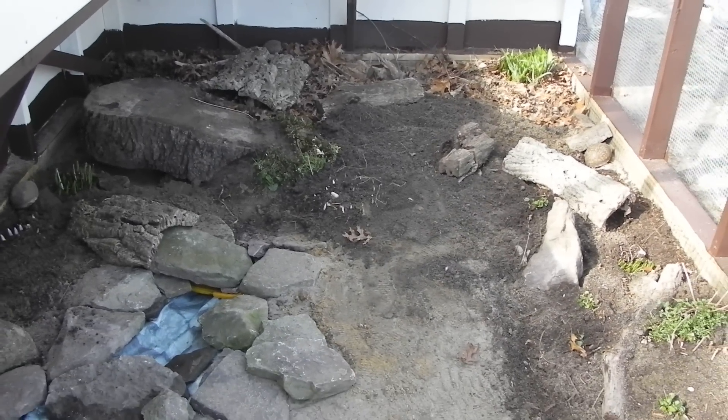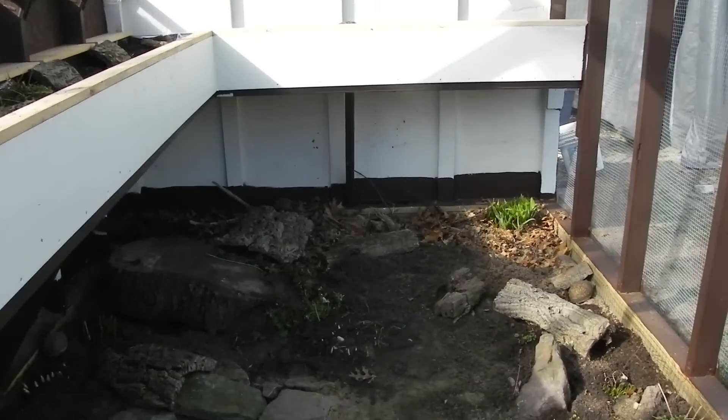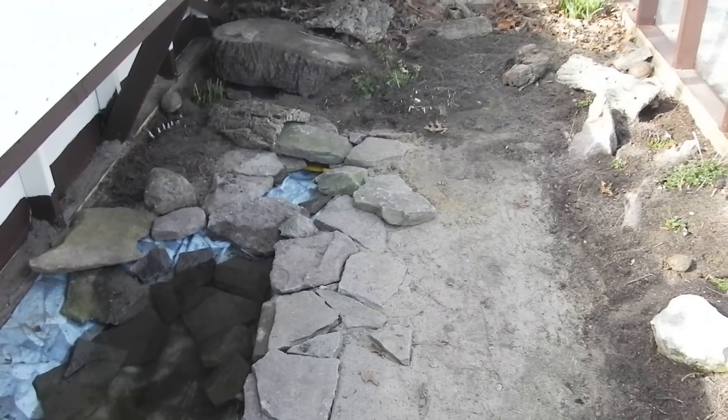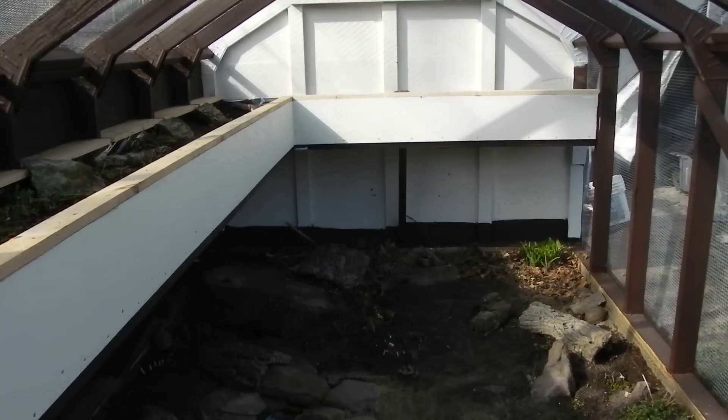I'm glad it's all done. Gary and I are going to sleep real good tonight — worked our butts off today to finish it all. Gary's been working on it for months. So glad it's done.